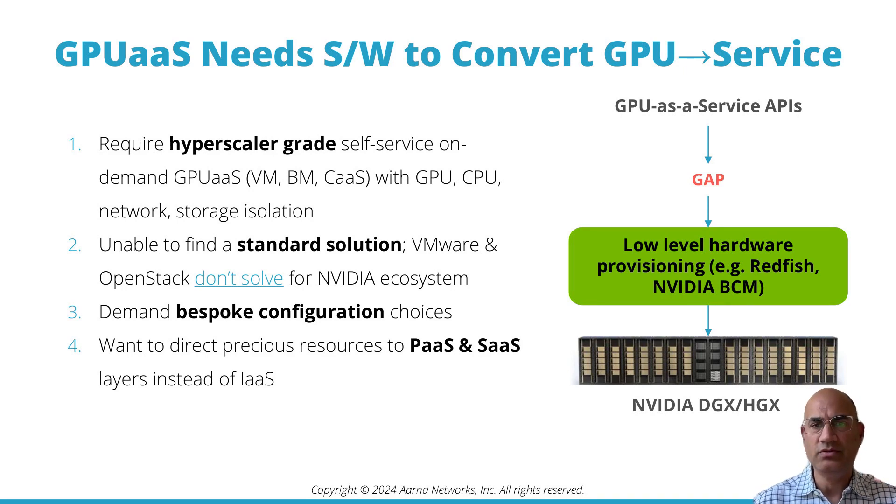The right-hand side summarizes it. At the bottom you have GPU hardware; above that is low-level hardware provisioning software such as Redfish or NVIDIA Base Command Manager. Above that, you have a gap — that's the gap that we, as our networks, fill. That software also needs to expose northbound APIs, which we'll talk about.